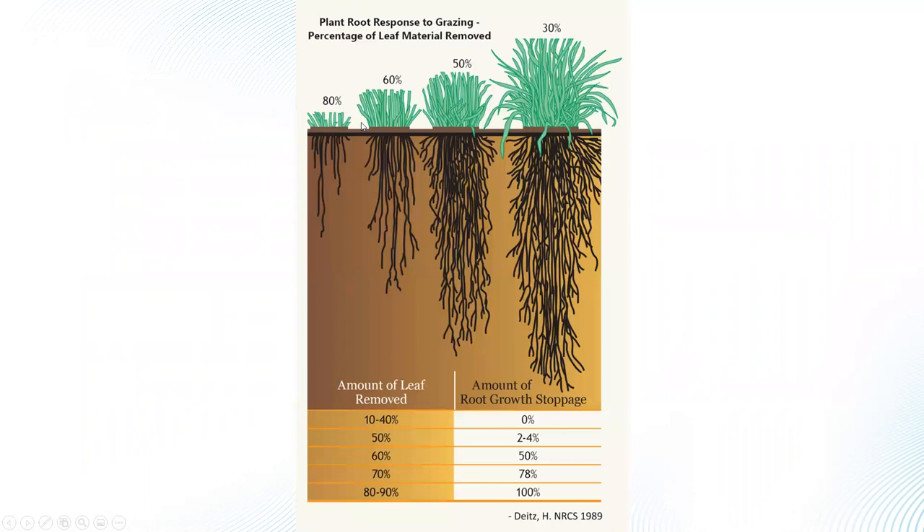When talking about damage to plants, with traditional rotational or continuous grazing we see a lot more damage. With adaptive grazing, the goal is to leave 50% or more of plant material above ground. Removing only 50% of the plant causes just 2-4% slowing or stopping of root growth underground, but at just 10% more removed — taking 60% — we're doing almost 50% damage to the roots, really knocking roots back.